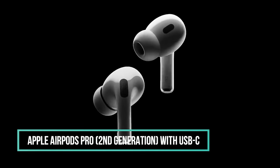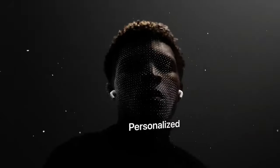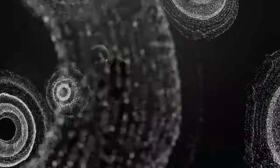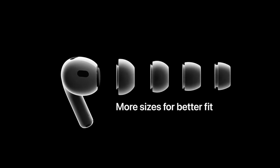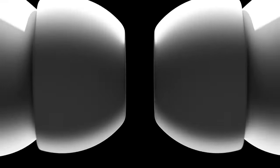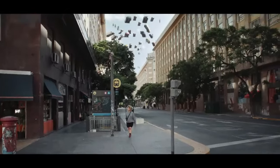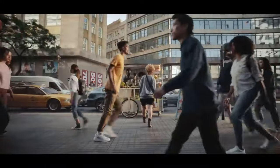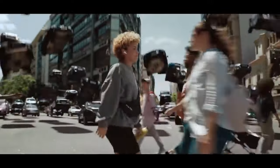2. Apple AirPods Pro Second Generation with USB-C. Apple's AirPods Pro offers a rich audio experience with an Apple-designed H2 chip for intelligent noise cancellation and deep immersive sound. It features up to 2x more active noise cancellation and transparency mode for better listening in any environment. The AirPods Pro is customizable with 4 pairs of silicone tips for all-day comfort. They are IP54 dust, sweat, and water-resistant, providing comfortable listening in various conditions. The AirPods Pro also features personalized spatial audio with dynamic head tracking and Dolby Atmos. It offers a higher level of control and up to 30 hours of total listening time.